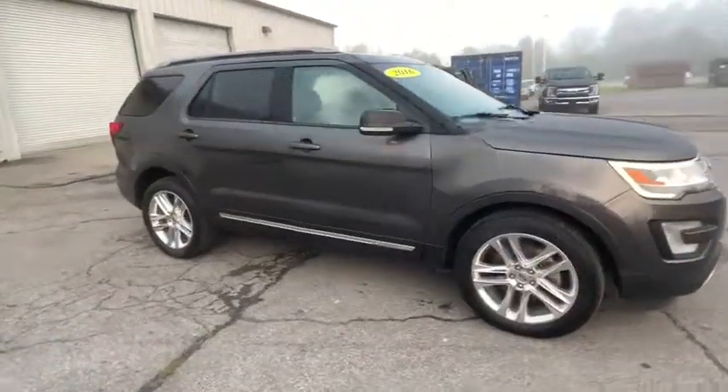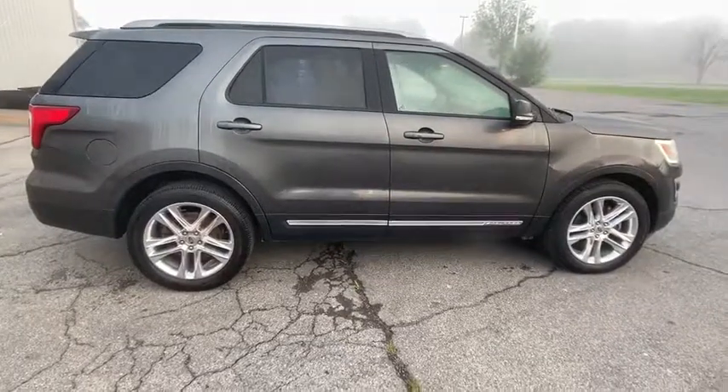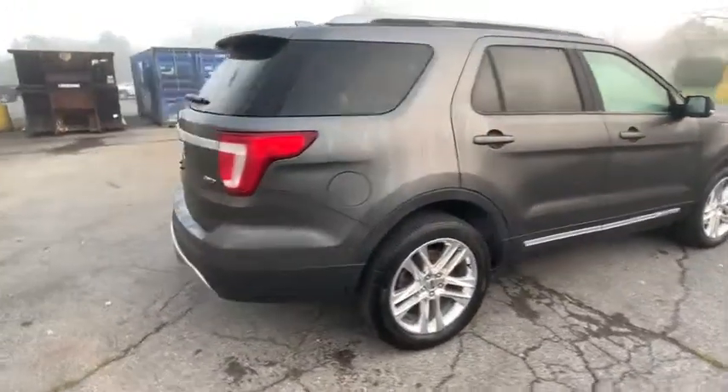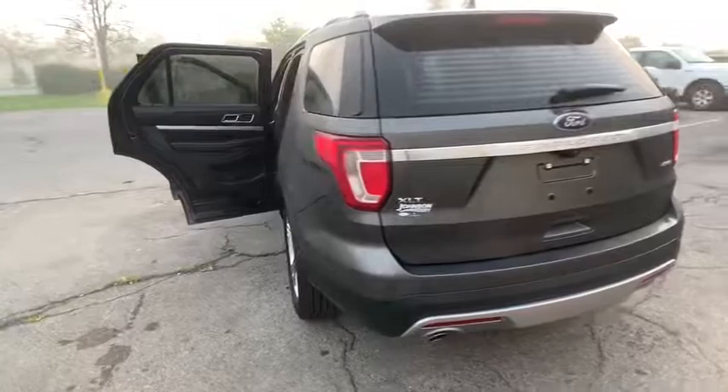Looking for the right vehicle? Check out the 2016 Ford Explorer. You've got a lot of capabilities to call on in a Ford Explorer. Don't underestimate your choices. This vehicle has less than 35,000 miles. Here are some of this vehicle's great options.